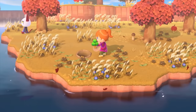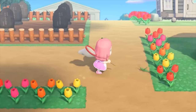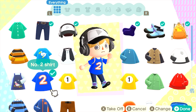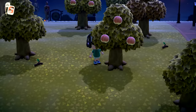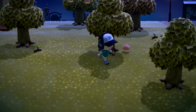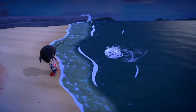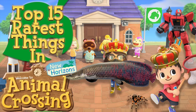The more you play this game, especially through the different seasons, you begin to realize the vast amount of fish, bugs, furniture, clothing, and other items that you can discover to customize your living space however you'd like. Some of the things that you can come across are extremely common, appearing very often during your explorations. Some are so rare that you'll barely ever come across them again, which is what I want to focus on in today's video about the top 15 rarest things in Animal Crossing New Horizons.